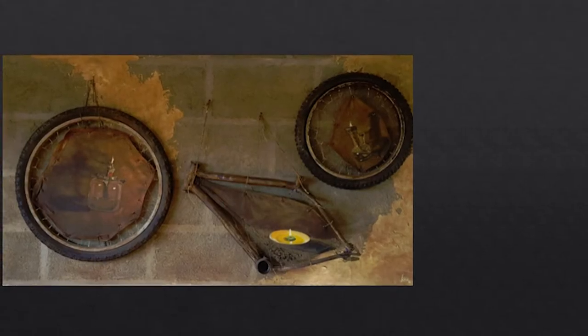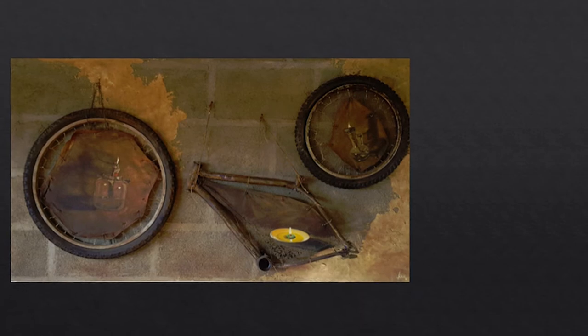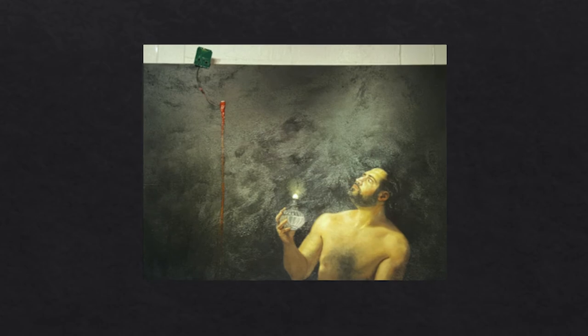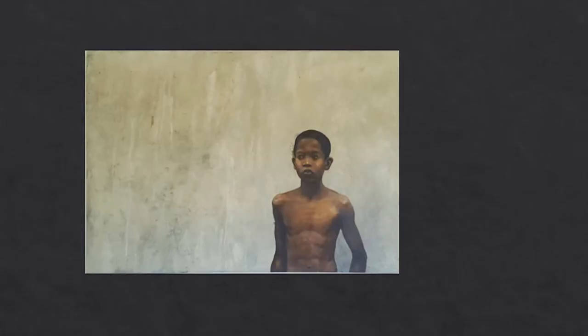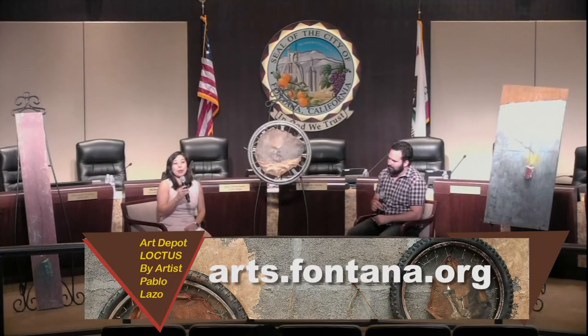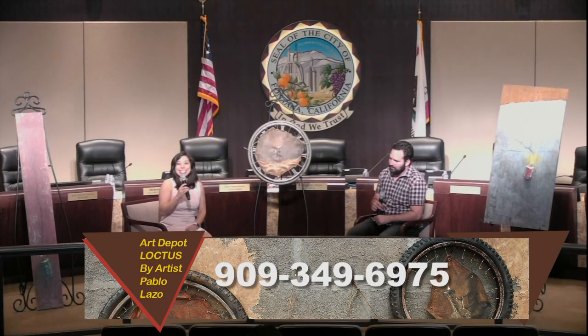Thank you so much for that great interview. I think we've learned a lot more about the story behind your subject matter and artwork, and that's really great. If you'd like to see more of Pablo Lazo's artwork, please visit the Art Depot Gallery or the foyer outside the Grover W. Taylor Council Chambers. His work will be up until November 22nd. Please visit our website at arts.fontana.org or call the Art Depot Gallery at 909-349-6975. Thank you very much.